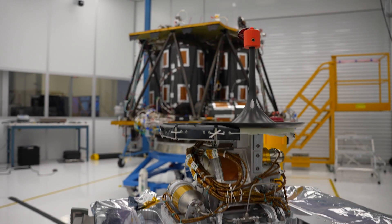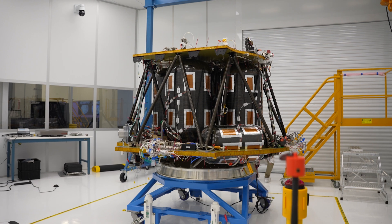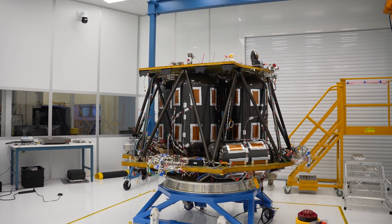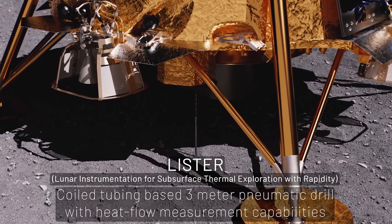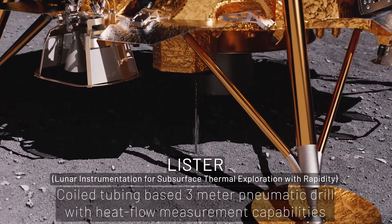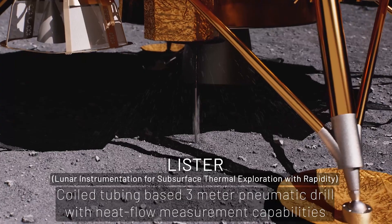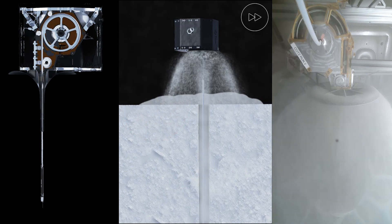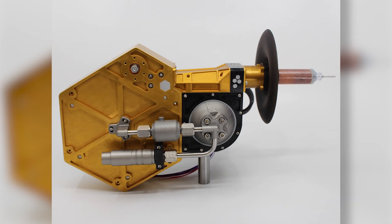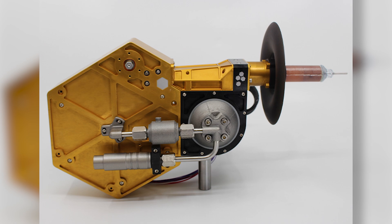Lister is one of 10 payloads on the upcoming Blue Ghost Mission 1 lander. Lister is an acronym standing for Lunar Instrumentation for Subsurface Thermal Exploration with Rapidity. It is basically a pneumatic drill with a needle sensor on the end to make temperature measurements, drilling down in half-meter increments to measure temperature and thermal conductivity of the lunar subsurface.